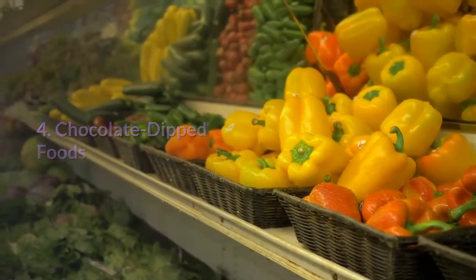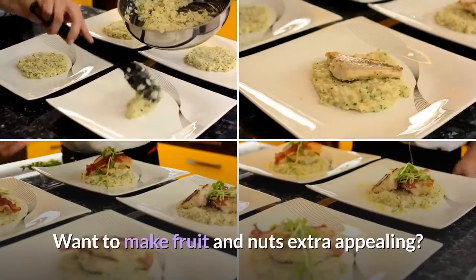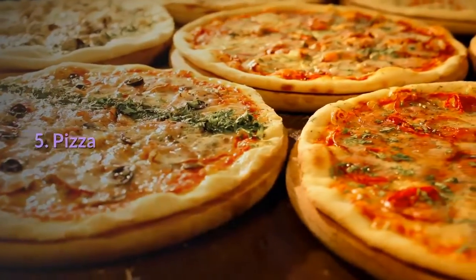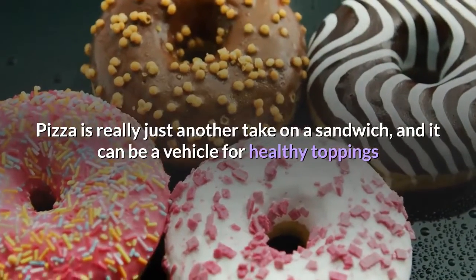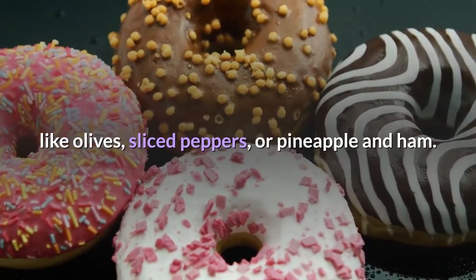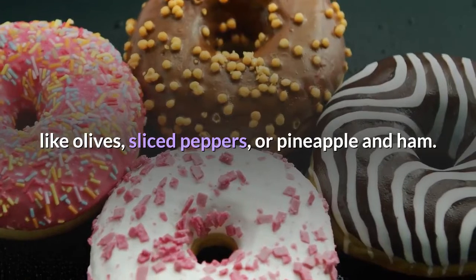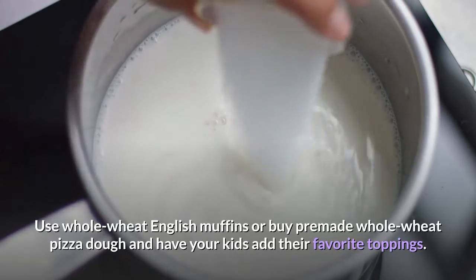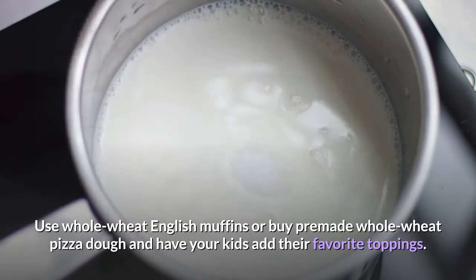4. Chocolate Dipped Foods. Want to make fruit and nuts extra appealing? Dip them in chocolate. 5. Pizza. Pizza is really just another take on a sandwich, and it can be a vehicle for healthy toppings like olives, sliced peppers, or pineapple and ham. Use whole wheat English muffins or buy pre-made whole wheat pizza dough and have your kids add their favorite toppings.